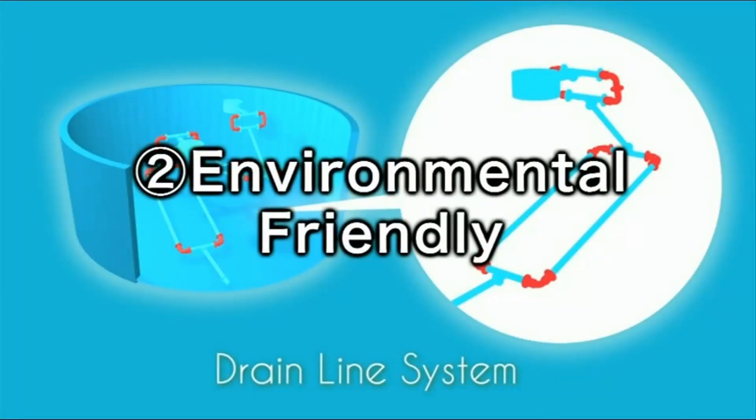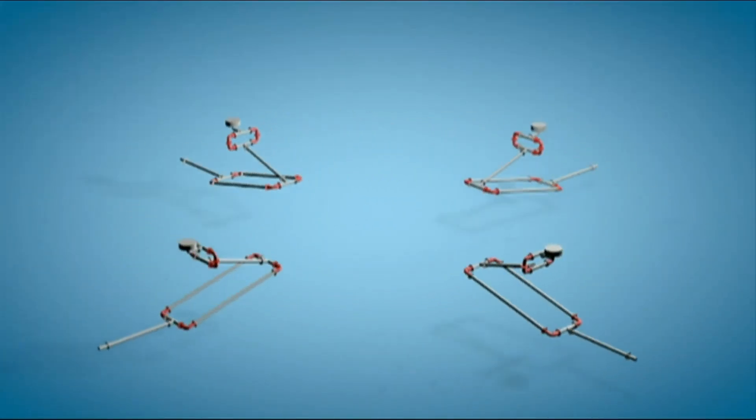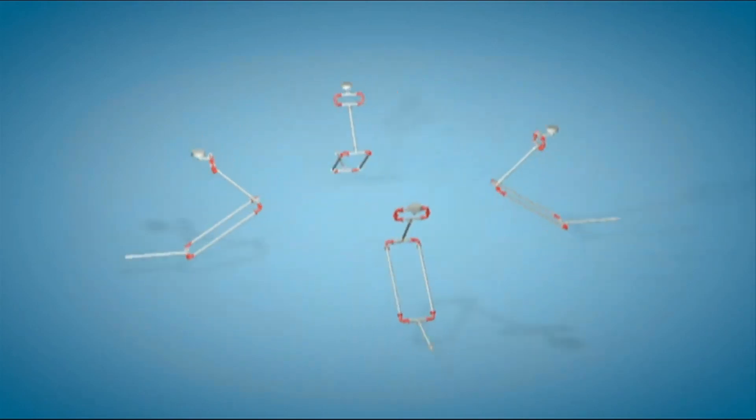Second, our system is environmentally friendly because of our reliability. Our system prevents leaks and avoids polluting the sea or the land.